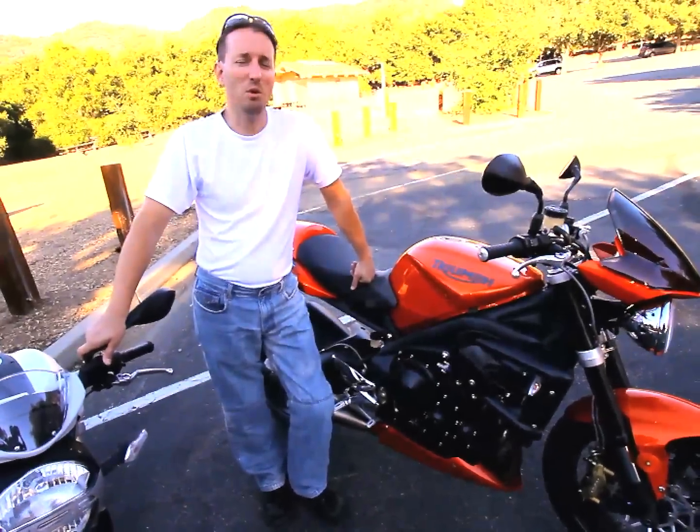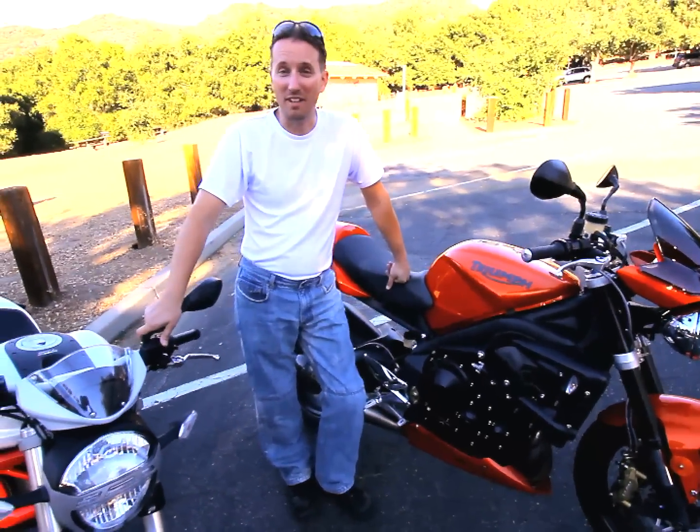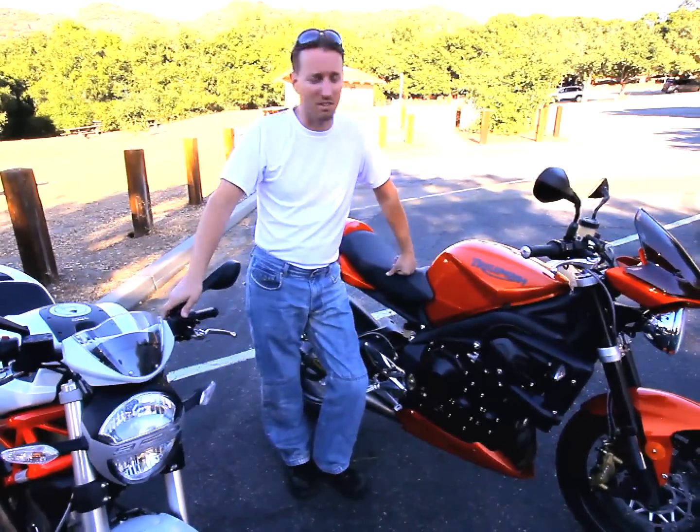Here we are — another mode comparison. Late summer, very hot summer. We're out there working hard for you. Look what we got: a couple of naked funsters here.